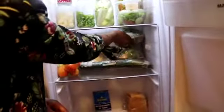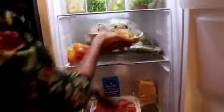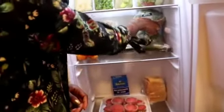Here we have cauliflower that I just got from the shop, and then we have broccoli. These are my two favorite vegetables for now, plus cucumber.